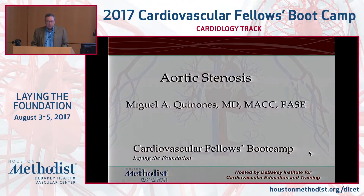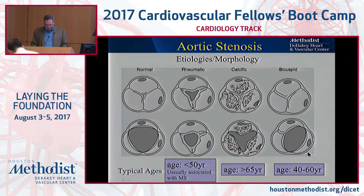So, aortic stenosis. How many of you have seen someone with aortic stenosis? There's no such thing as acute aortic stenosis — you don't have to remember that one because it doesn't exist. It's always a chronic disease.